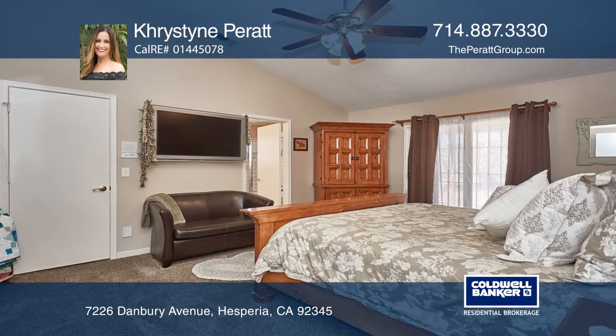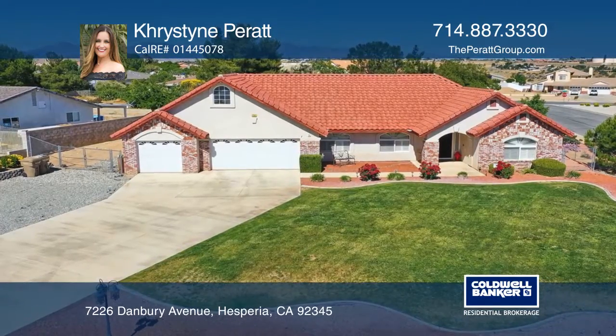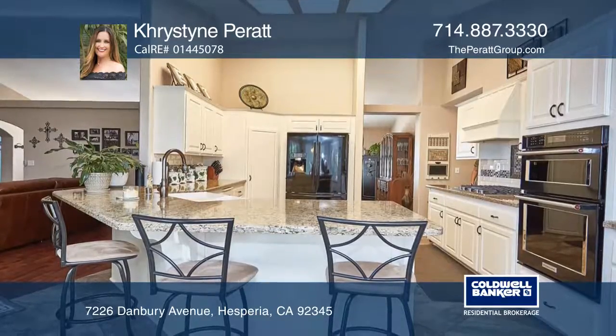This is a four-bedroom, two-bath split-floor plan with a three-car garage on a corner lot in a prime location. The upgraded kitchen boasts KitchenAid appliances and quartz counters.